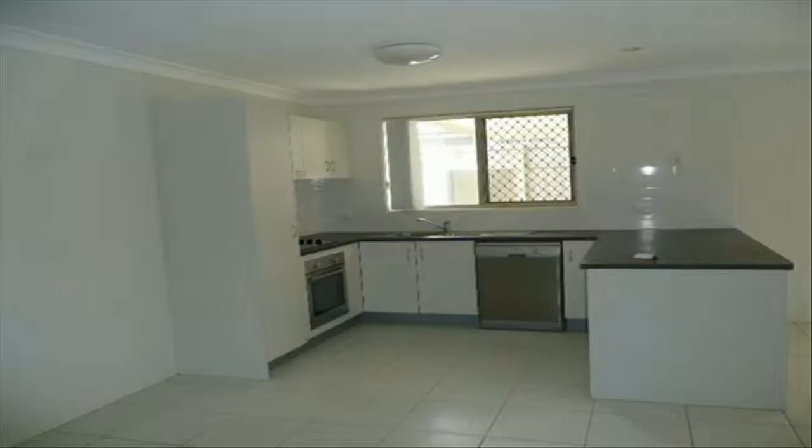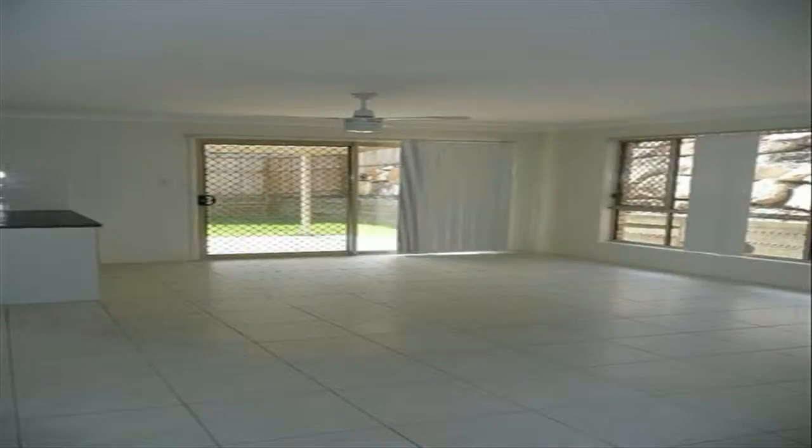The home is beautifully tiled throughout and features air conditioning plus ceiling fans, security screens throughout, and a covered outdoor entertainment area. There is also a huge water tank connected to grey water, a flat yard for the kids, and side access for a trailer.